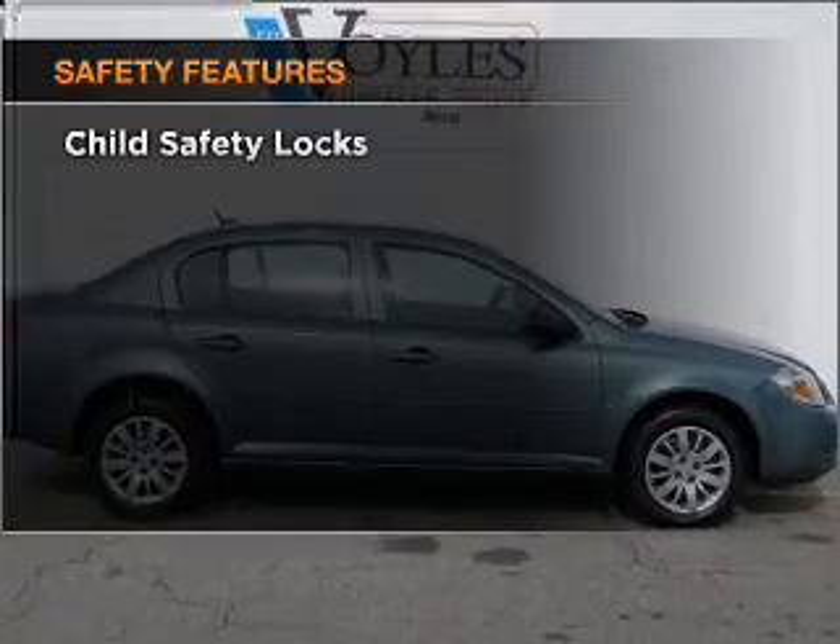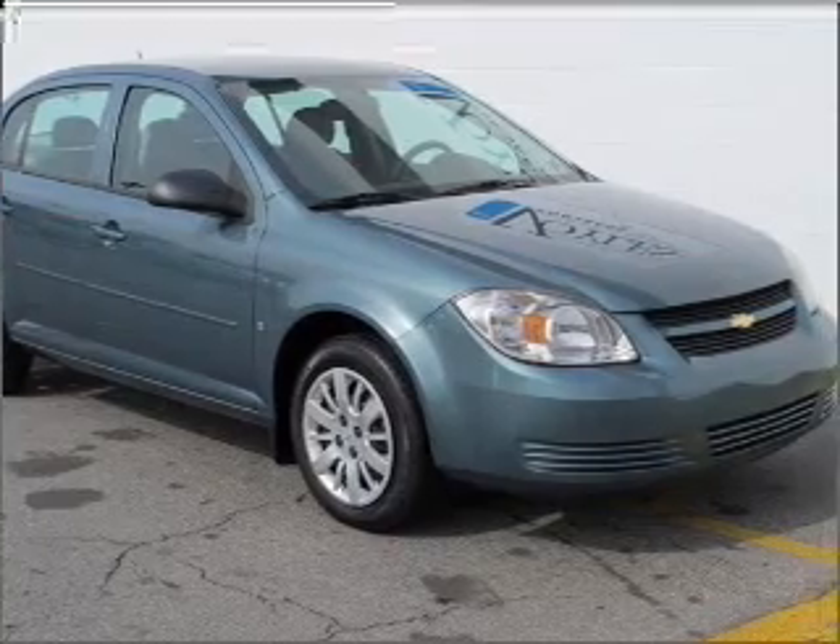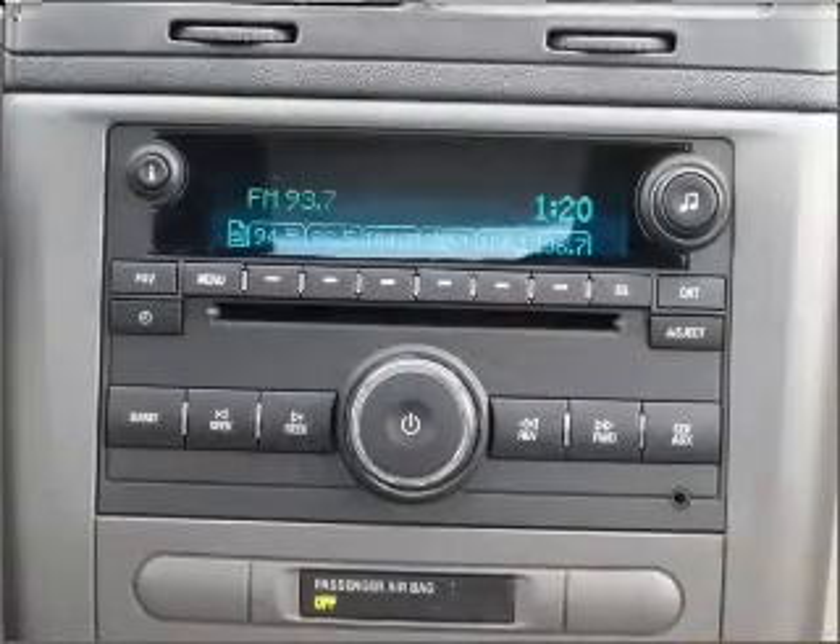And for your peace of mind, the following safety equipment is included: front ventilated disc brakes, passenger airbag, curtain head airbags, and daytime running lights.